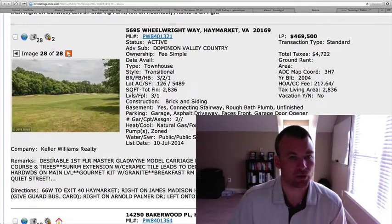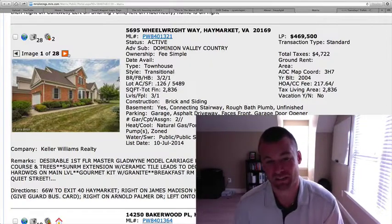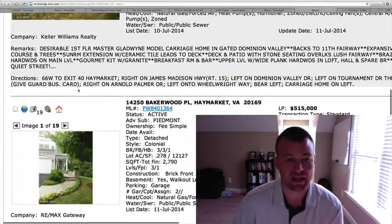But all in all, it's a good property. I think the views of the golf course are great. $469,500 — I feel like it's a fair price, and many people are looking to live in Dominion Valley, so definitely keep your eyes on that.